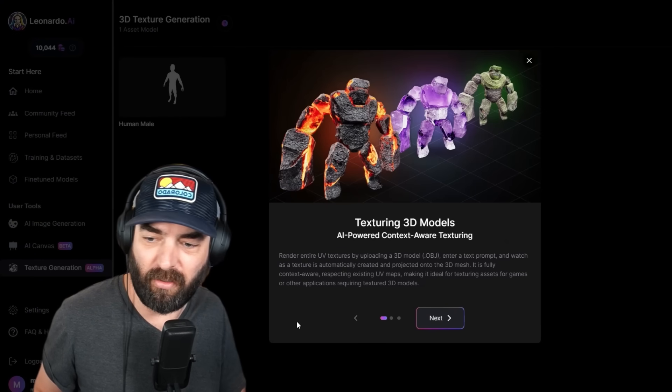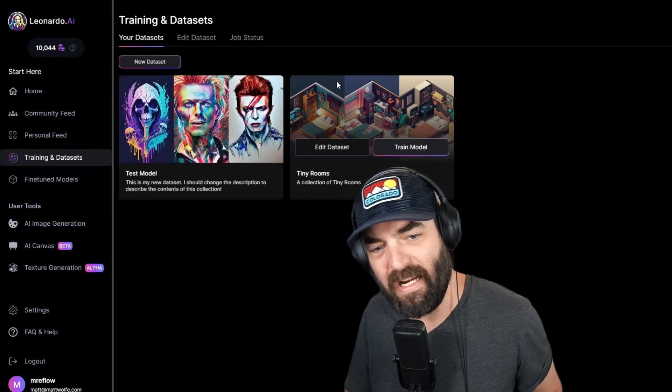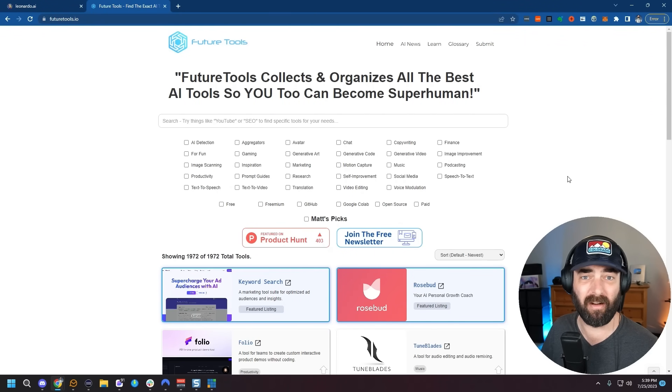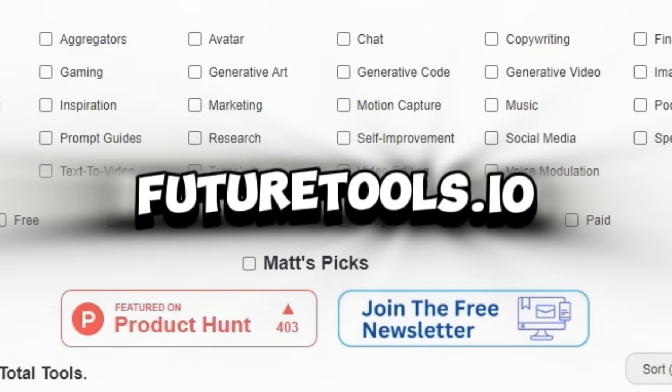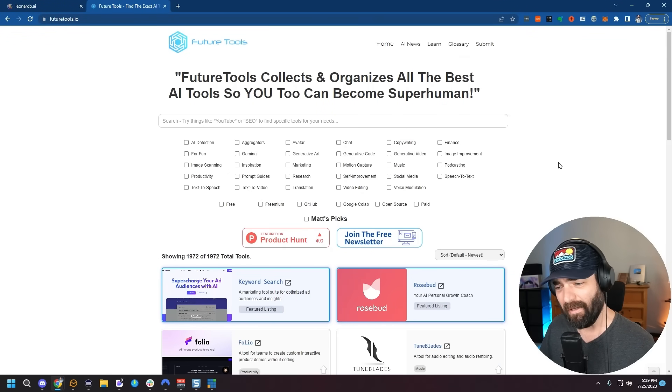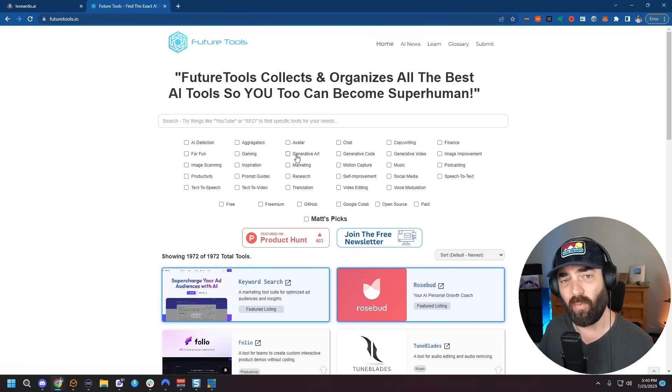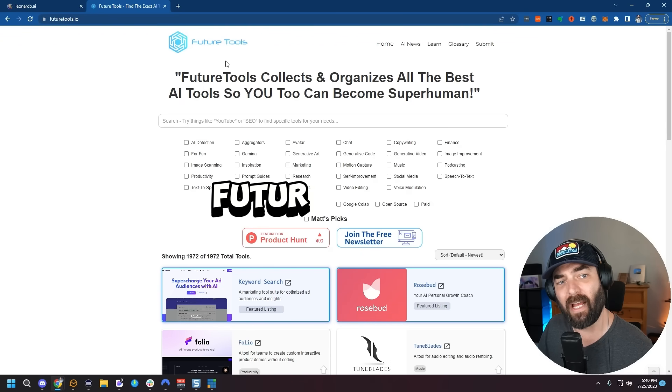You can generate textures for your 3D images, train your own models, and they've got this whole canvas feature. So there you have it — that's my breakdown of Leonardo. If you haven't tried it yet, go try it now. If you like staying in the loop with all the latest AI news, tools, and image generators, check out futuretools.io — this is where I curate all the coolest tools I come across, updated almost every single day. Join the free newsletter and I'll send it out every Friday with just what you need to know about what's going on in the AI space.